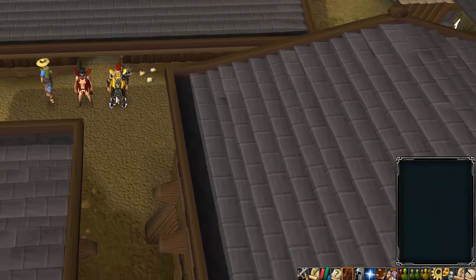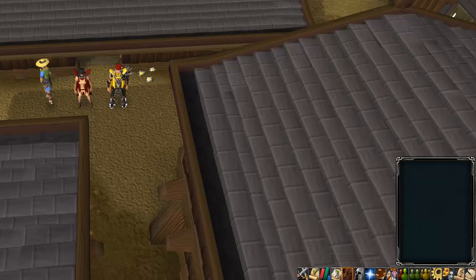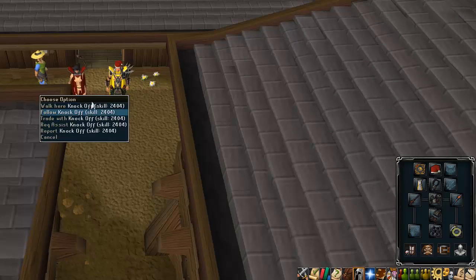This is my bank video. This is Woz from Immortal Revolution. I'm just doing a quick bank video to show you all what I've got and what I'm wearing at the minute. We've got Knockoff there — he's one of the other people who do videos.